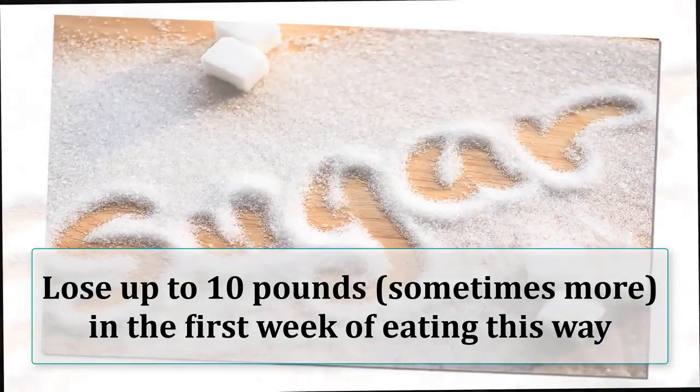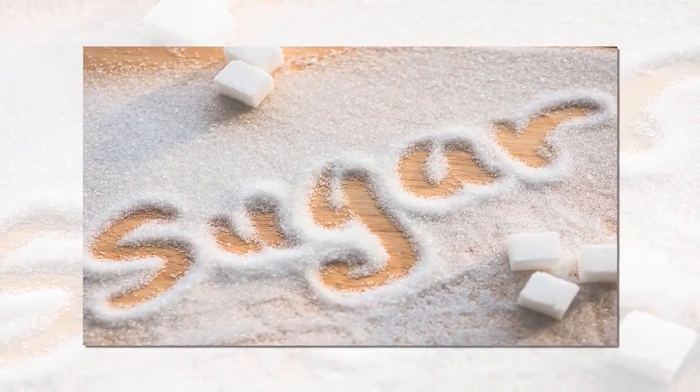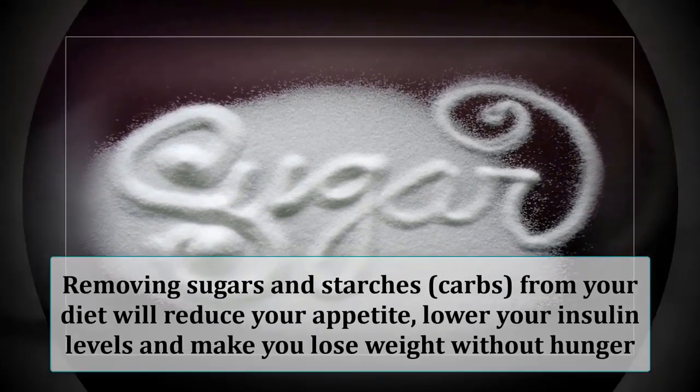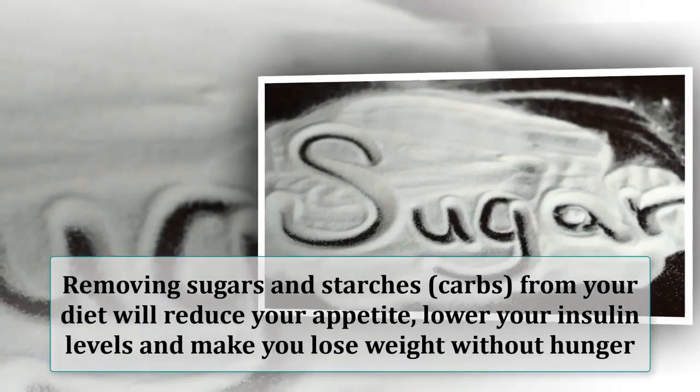This reduces bloat and unnecessary water weight. It is not uncommon to lose up to 10 pounds, sometimes more, in the first week of eating this way — both body fat and water weight. Simply put, cutting carbs puts fat loss on autopilot. Removing sugars and starches from your diet will reduce your appetite, lower your insulin levels, and make you lose weight without hunger.